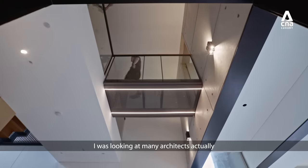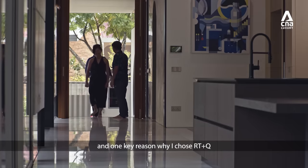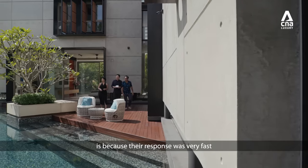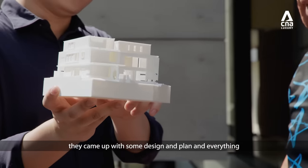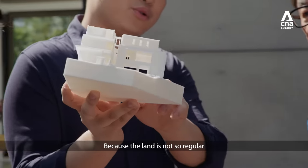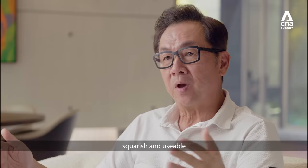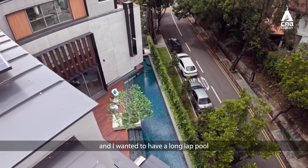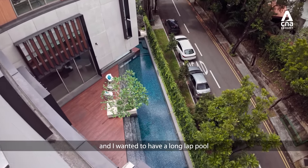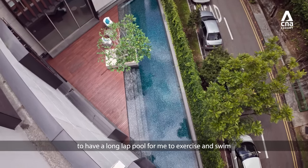I was looking at many architects, and one key reason why I chose RT&Q is because their response was very fast. Within two weeks, he came up with some design and plan and everything. Because the land is not so regular, I want to make sure that the space inside is regular, squarish and usable, which I think they came up with a pretty good design. And I wanted to have a long lap pool — that was one of the main requests, to have a long lap pool for me to exercise and swim.